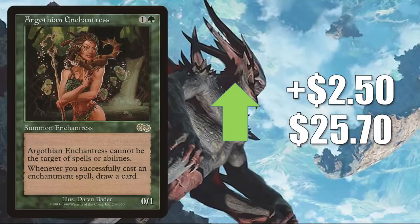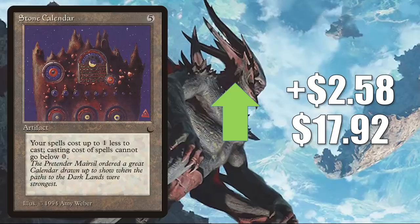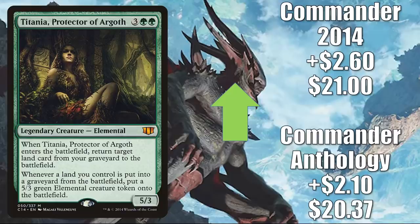Argothian Enchantress from Urza's Saga up $2.50 to $25.70. This is great in those enchantment-heavy decks and has seen more play recently in Commander — Sisay, Weatherlight Captain builds, particularly the ones that use the Core Set 2021 Shrines. Also sees Legacy play in Selesnya Enchantress Combo. Stone Calendar — on the reserve list from The Dark — this may be a panic buy as people have seen some of the recent buyouts. Goes up $2.58 to $17.92, though it does see some Commander play. Titania, Protector of Argoth — a fairly popular Commander — shows up in lands builds and more, seeing increased play in Omnath, Locus of Creation, Obuun, Mul Daya Ancestor, Ashaya Soul of the Wild, and more. The Commander Anthology copy goes up $2.10 to $20.37. Commander 2014 up $2.60 to $21.